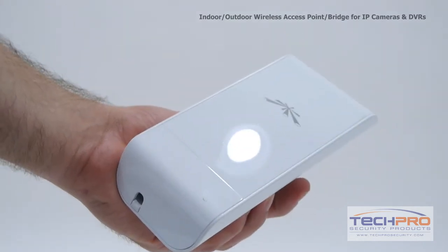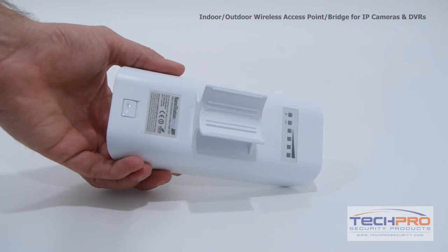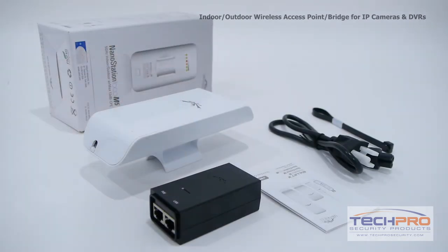This device has 150 megabits per second bandwidth and up to 15 kilometers line-of-sight distance capability. Just one of these units is powerful enough to provide wireless transmission of up to several IP cameras and DVRs.